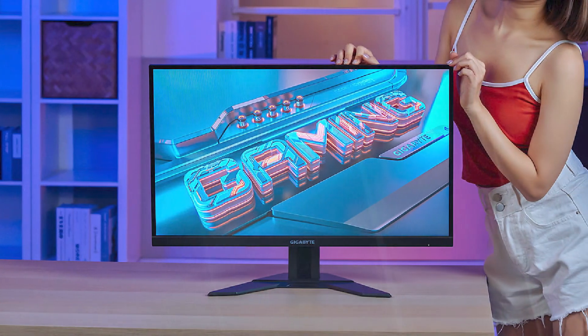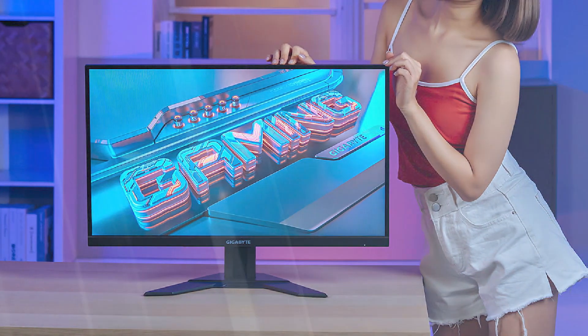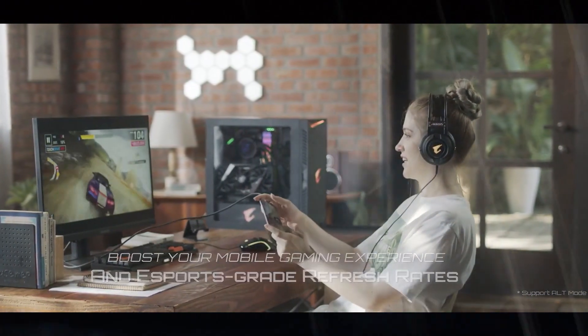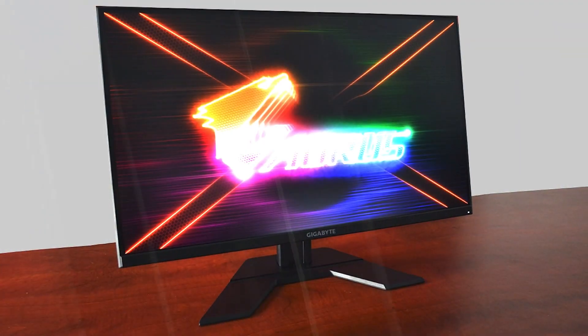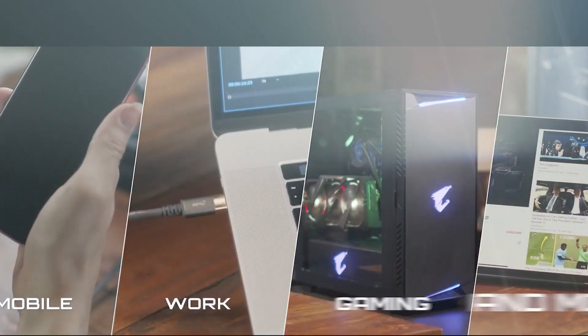You'll still find low response times and input lag compared to others in this segment. In addition, the build quality throughout is excellent, as is color accuracy and contrast. If there's one thing we could knock the G27F2 for, it would be its lack of integrated speakers. But that's just being nitpicky towards an overall excellent performance value in the Full HD gaming monitor segment.